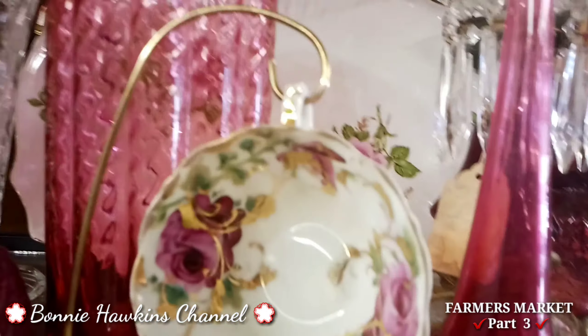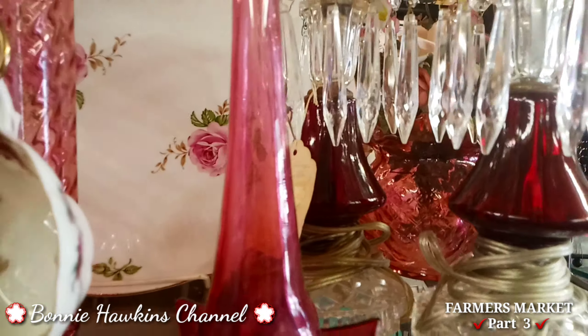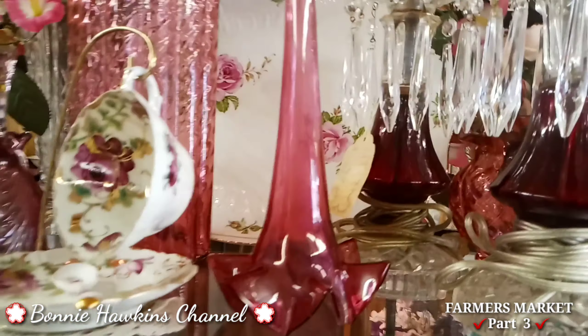Look at that beautiful pink crystal. This is really real crystal — it's not the little fake.